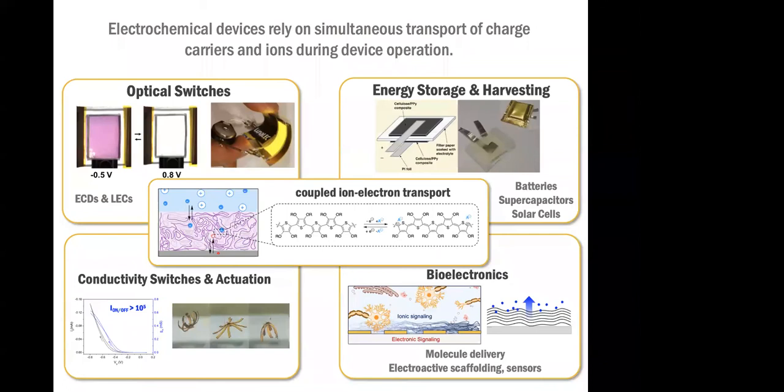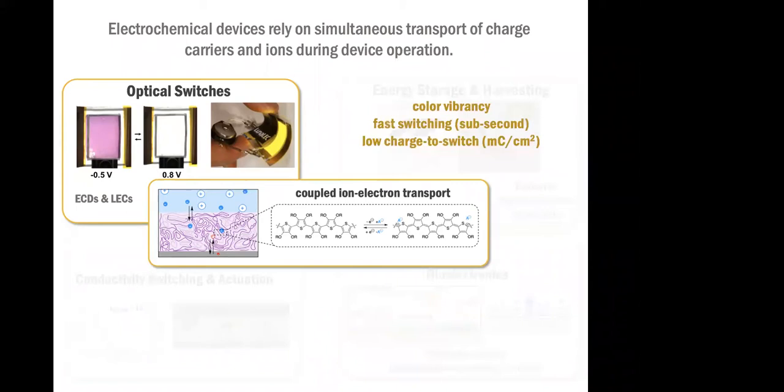During this webinar, I'm going to be touching on quite a few application areas that all can take advantage of these electroactive polymers' ability to be both electron and ion conductors. You see some of these examples here. Because all of these applications are electrochemical in nature, there's certainly a lot of similarities in terms of how they operate and the materials properties that we're looking for, but there's also quite a few differences.